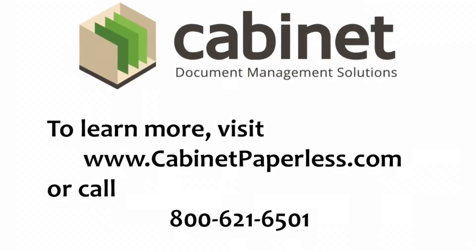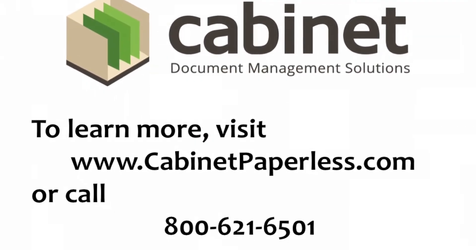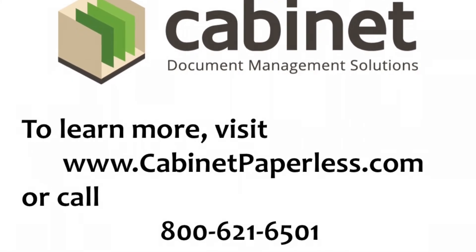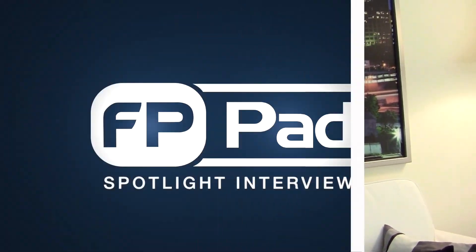Excellent, Jim. So where can viewers get more information about Cabinet and the Cabinet iPad app? I would recommend visiting our website at www.cabinetpaperless.com, or call our 800 number: 800-621-6501. Thank you for taking the time to walk me through the new iPad app for Cabinet.